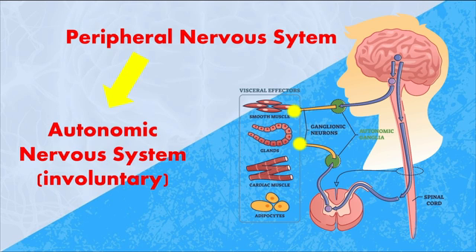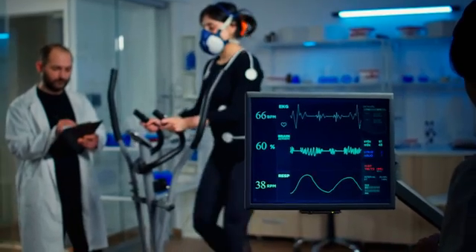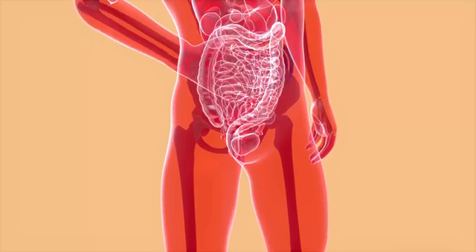Now, the autonomic nervous system is involved in regulating involuntary bodily functions and glands. When you think about things like heart rate, breathing, respiratory rate, digestion, and so on — these aren't things that you need to think about in order for them to happen. They're regulated via the autonomic nervous system.